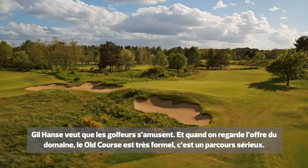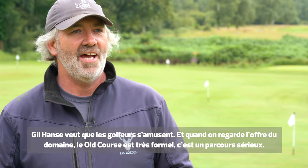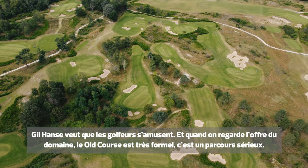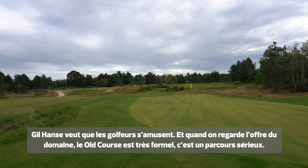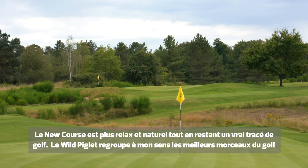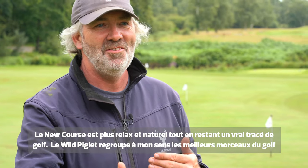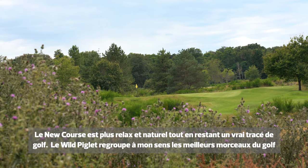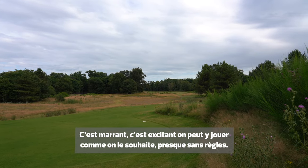Gill ultimately wanted people to have fun, and it's quite interesting as you look at the geography of the site. The old course is very formal — it's like proper golf. The new course is still proper golf but it's more relaxed, more natural. And then we get to the Wild Piglet, and it's all about the best parts of golf: it's fun, it's exciting, you can play it how you want.